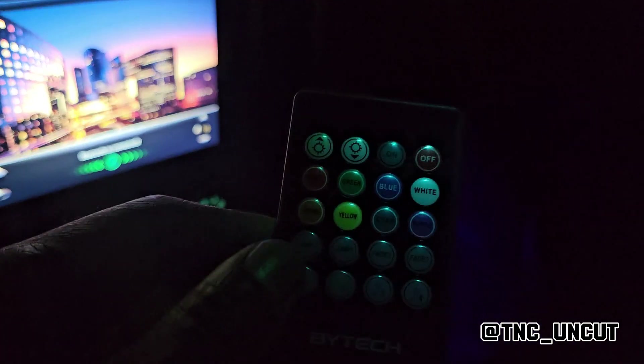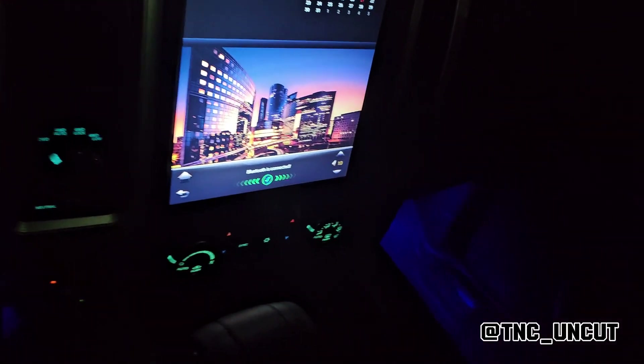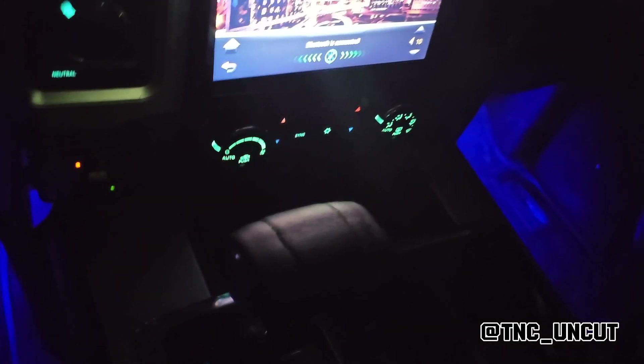I also have a remote, so whatever color I decide to go with I can change it remotely. And what I did is mounted my antenna underneath the dash.